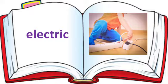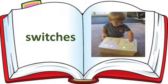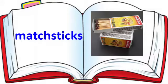Do you understand, children? Okay. See next one. Switches: S-W-I-T-C-H-E-S. Switches. Look at the next one. Matchsticks. Say the spelling of Matchsticks: M-A-T-C-H-S-T-I-C-K-S. Matchsticks.